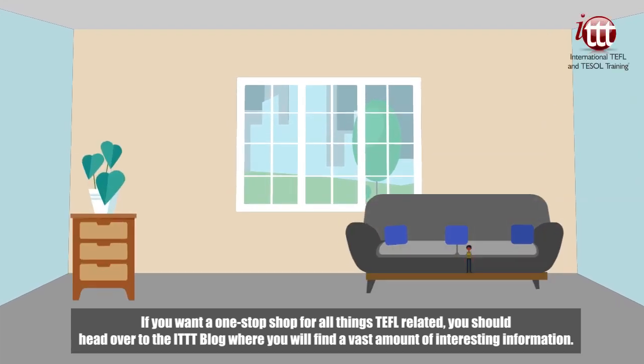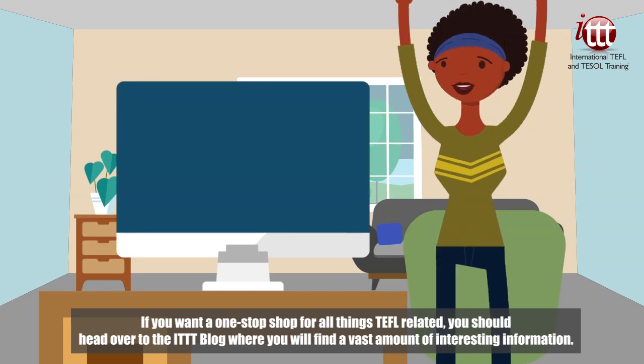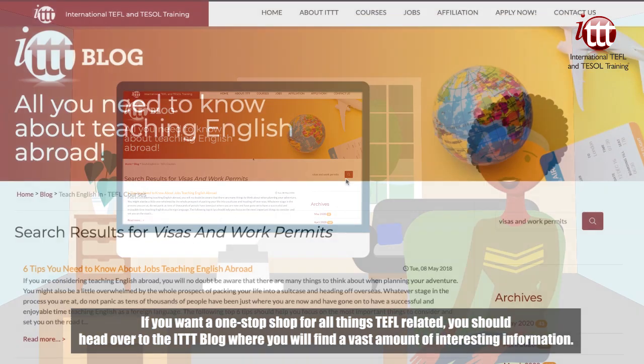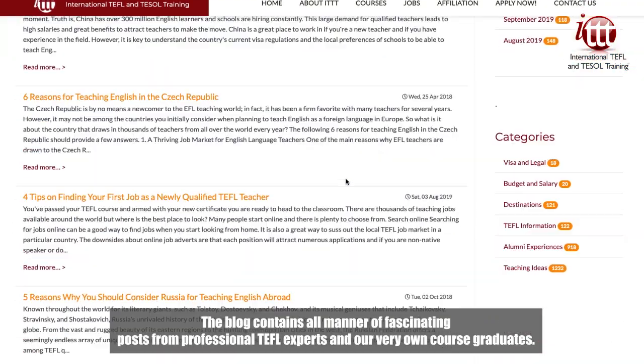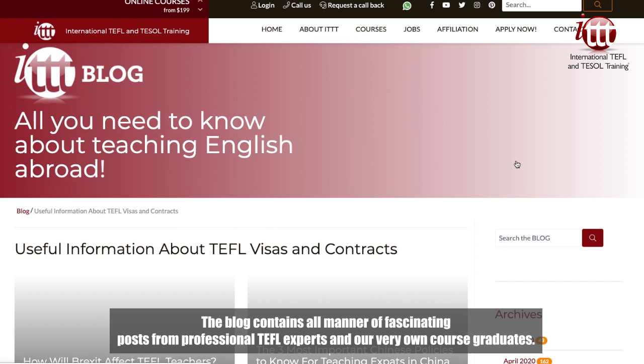If you want a one-stop shop for all things TEFL related, you should head over to the ITTT blog, where you will find a vast amount of interesting information. The blog contains all manner of fascinating posts from professional TEFL experts and our very own course graduates.